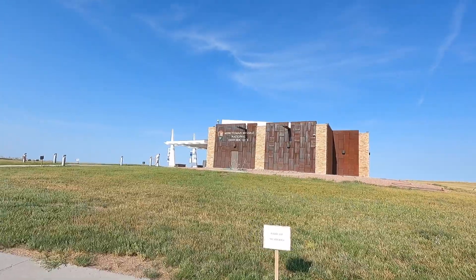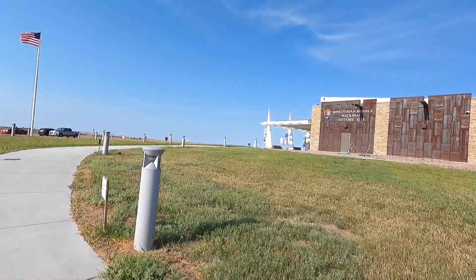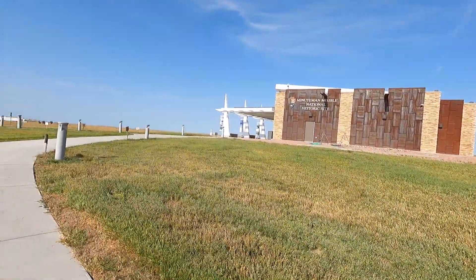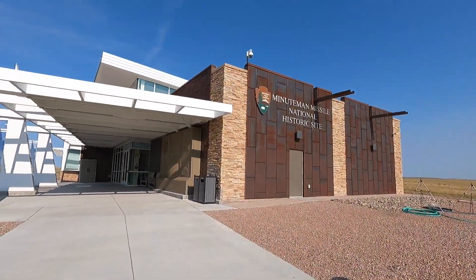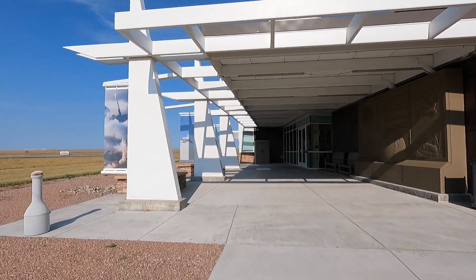It's kind of like rusted metal on that building - good old government. All right, well let's go in and check it out.